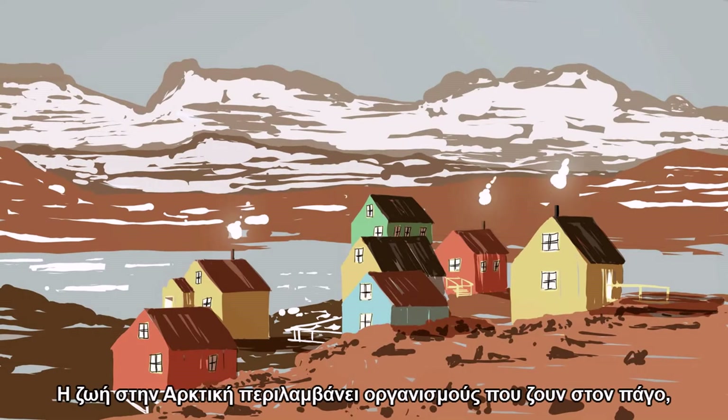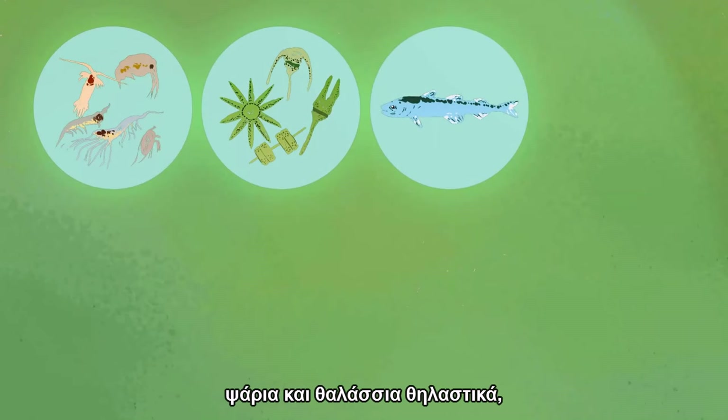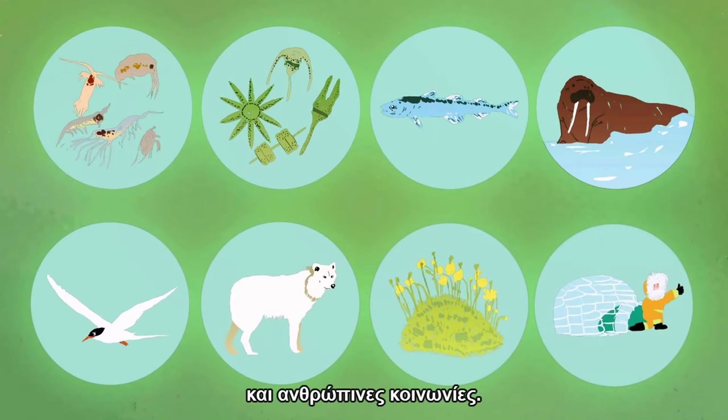Life in the Arctic includes organisms living in the ice, zooplankton and phytoplankton, fish and marine mammals, birds, land animals, plants, and human societies.